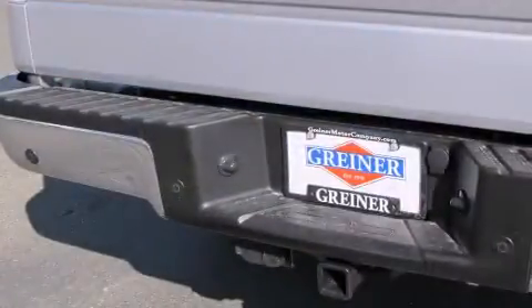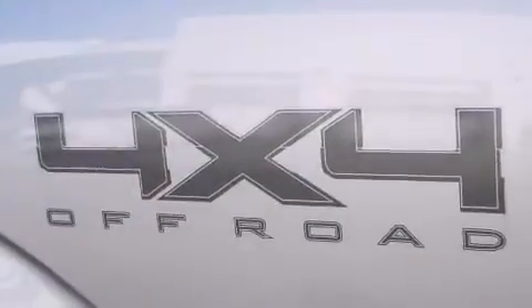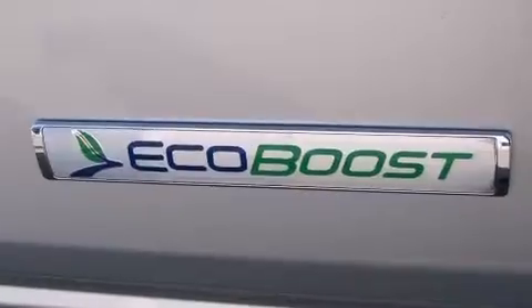Features include traction control and stability control systems, a split-folding rear seat, front-side impact airbags, a security system, four-wheel disc brakes with an anti-lock braking system, a keyless entry system, and air conditioning.